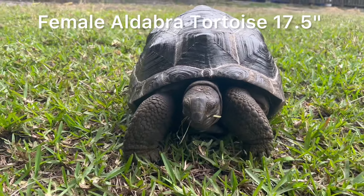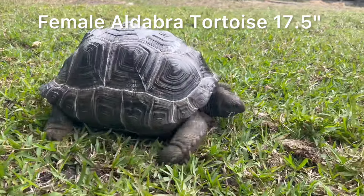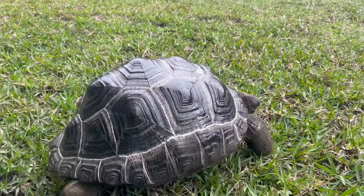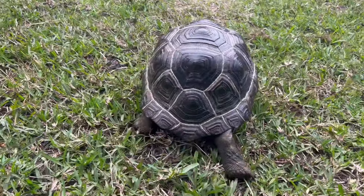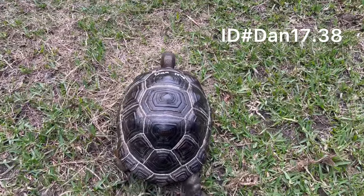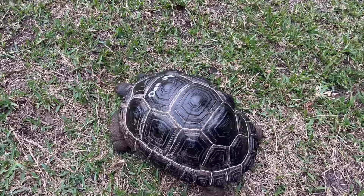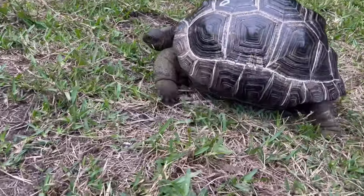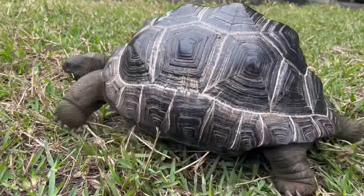Hey, how's it going everybody? This is Mario from the Giant Tortoise Farm. Today I'm with this beautiful female Aldabra tortoise measuring in at 17 and 3/8 inches. Her identification number is Dan-17.38, which reflects her measurement. If you're interested in her, just go by Dan-17.38 female. Take a look at her — take a look at those growth lines. She's growing extremely well.